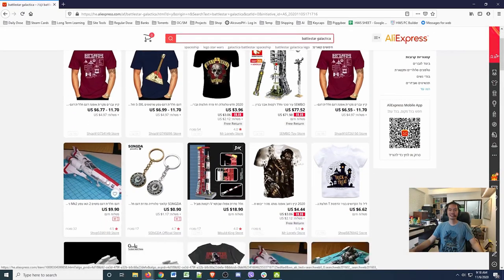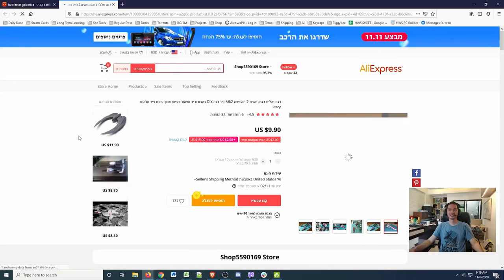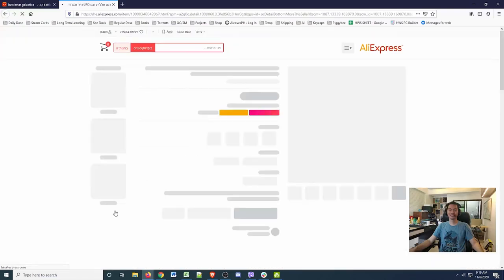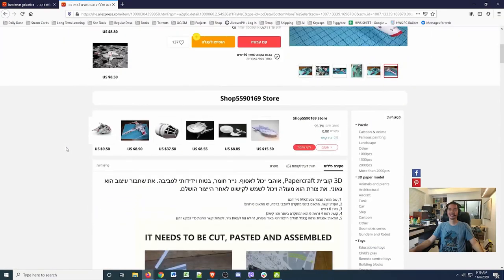Oh nice, they have a Viper — it looks like a model you assemble. They have a Cylon Raider! I'm not sure it looks like a model. Now we've gone down the rabbit hole — they've got a Rebel speeder, an X-Wing, the cockpit of the Falcon. This looks like the Reliant from Wrath of Khan. You have the original Enterprise — the movie version. You'll notice the nacelles are the circular ones, not like in TOS. And this is Voyager I think.